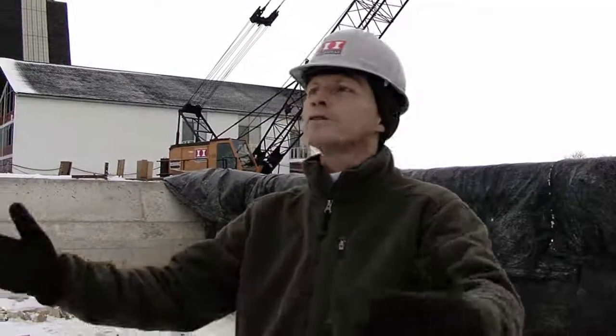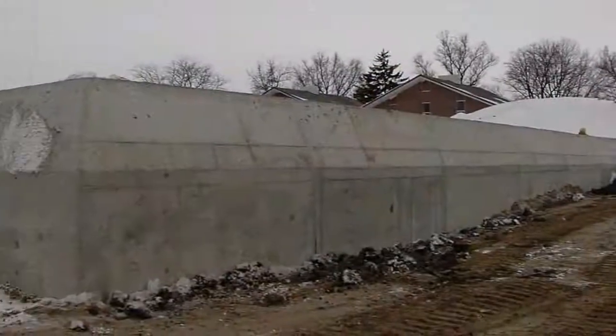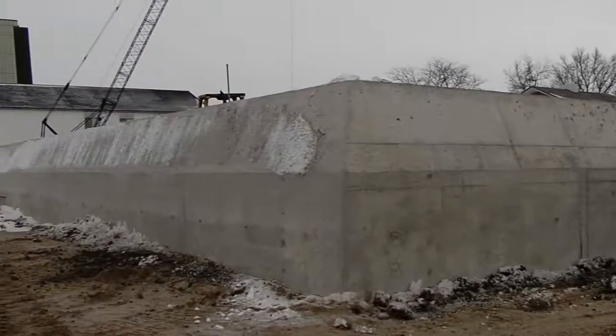I'm standing in the area that will be the patio of the expansion, which will look out directly over the lake. And in my backdrop behind us is the seawall that's been created to separate the building proper from the lake itself.